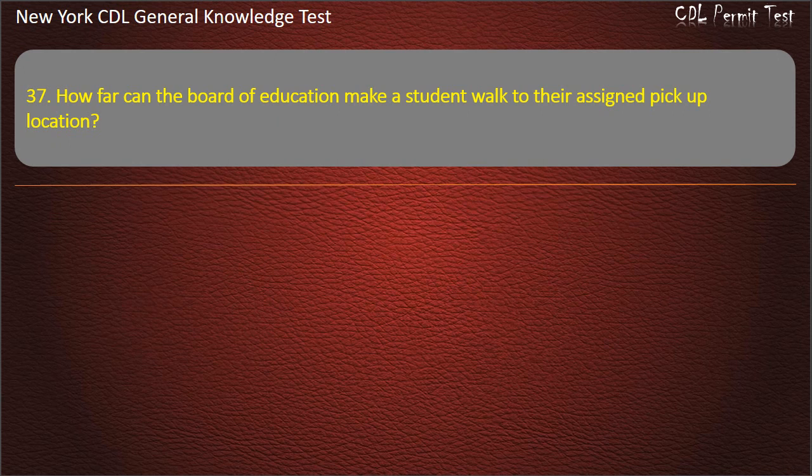Question 37. How far can the Board of Education make a student walk to their assigned pick-up location? One half mile. 150 yards. 250 yards. Answer: One half mile.